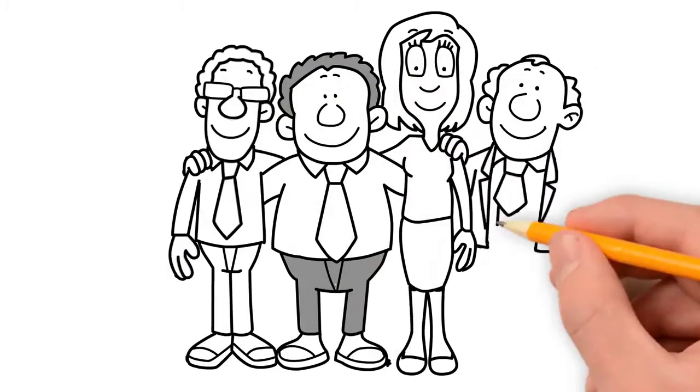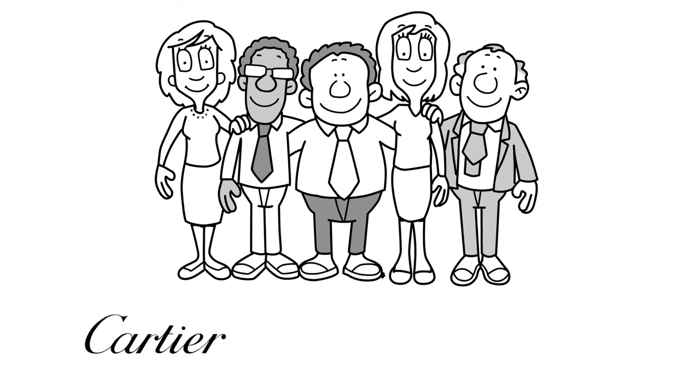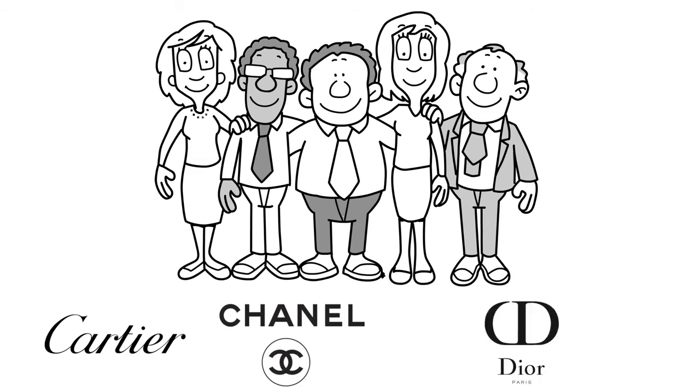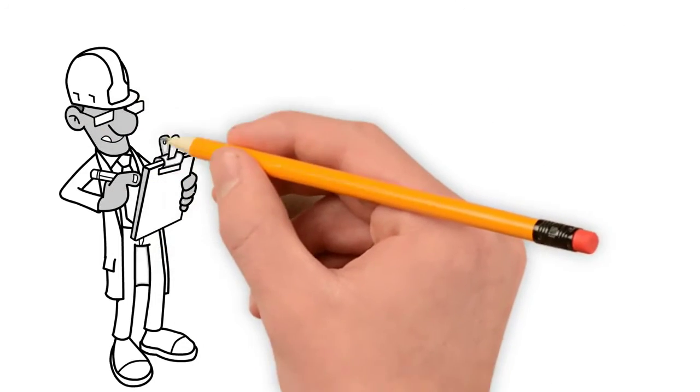Our London team have plenty of experience of this service, and currently work with many prestigious clients, such as Cartier, Chanel, Dior, and the Royal Opera House. We don't only take care of your flags, but can inspect and repair your flagpole too.